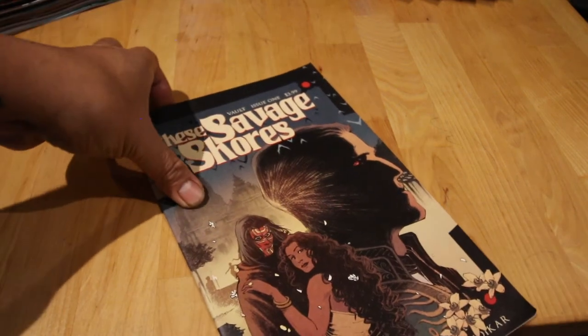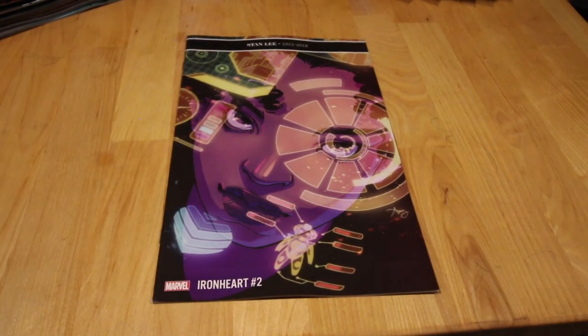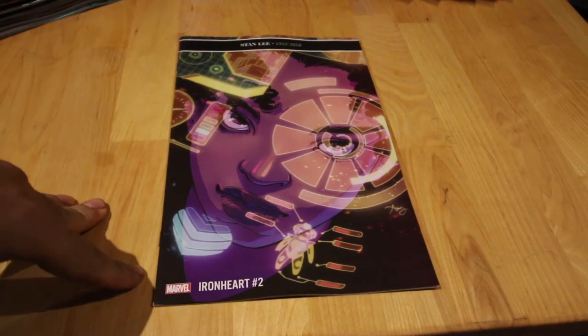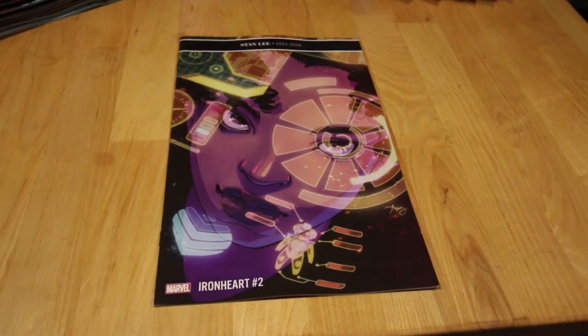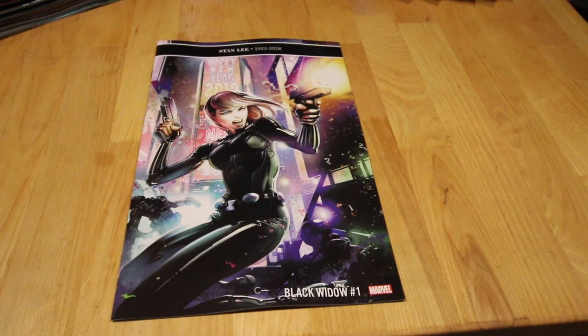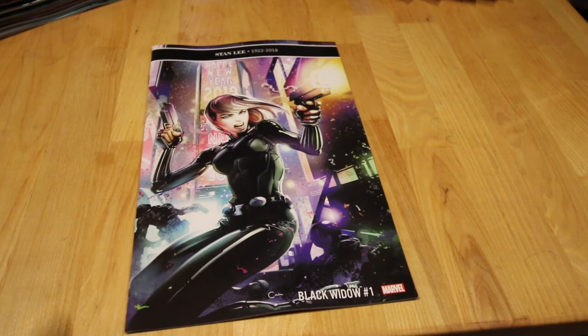Moving on, we have Iron Heart — Riri Williams, one of my idols, Iron Heart number two. The first one was great and so is this one. Miles Morales has been a hit; Iron Heart was a bit on and off but this one is picking up a good story.